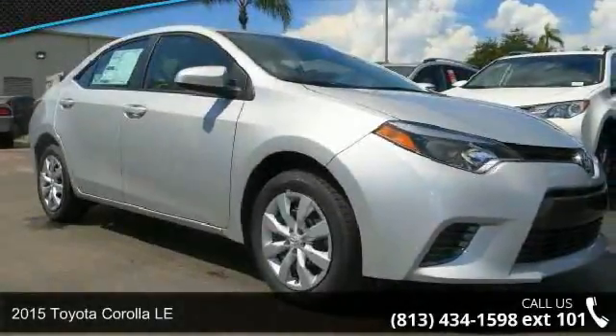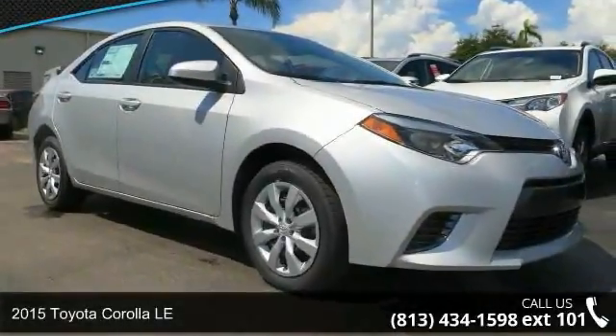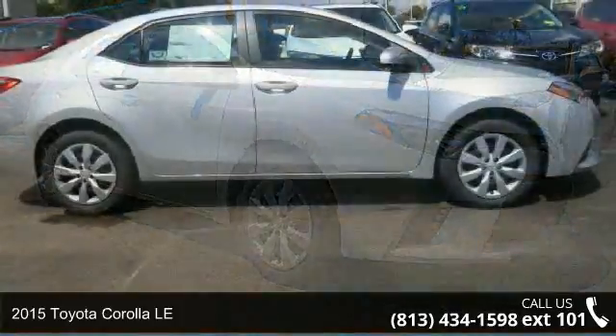Step into the 2015 Toyota Corolla LE. This may be the set of wheels you've been looking for.